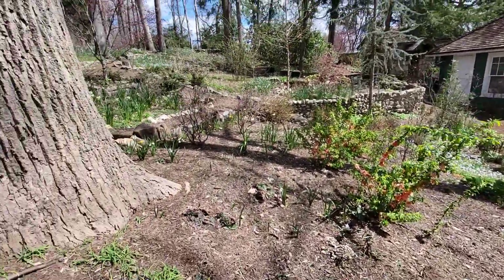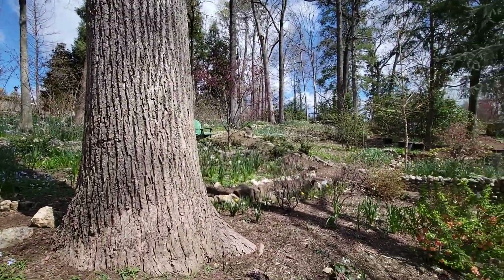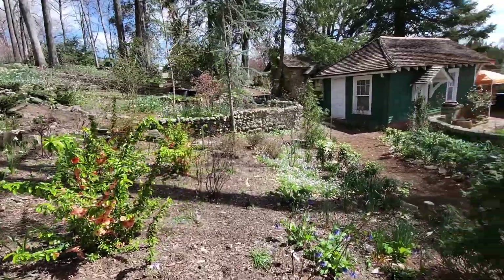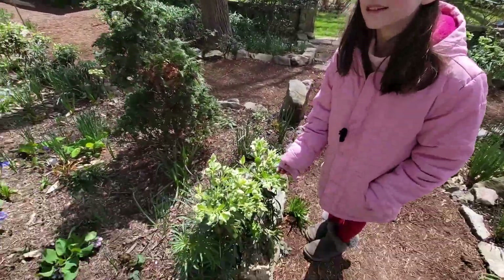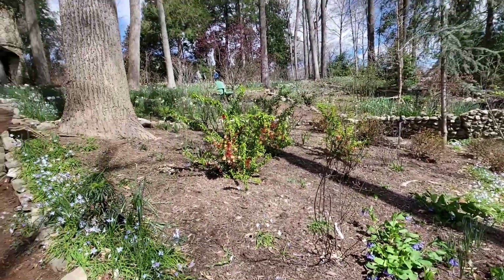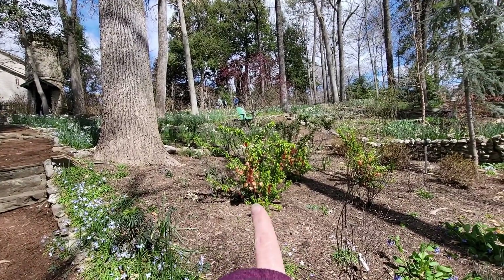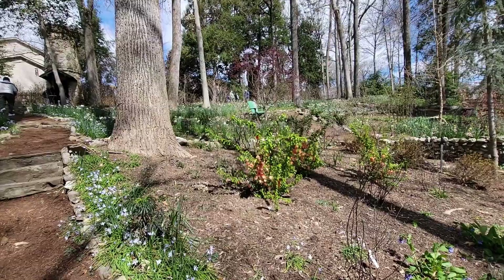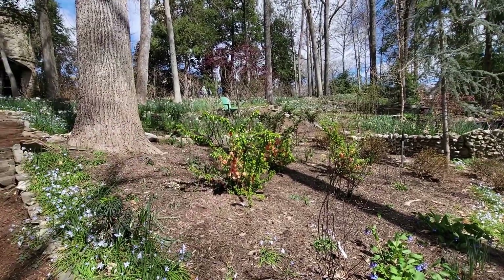Most of these bulbs in the garden were taken from abandoned properties. Those are stinking hellebores. A lot of these bulbs were taken from abandoned properties. And over here there's quince.